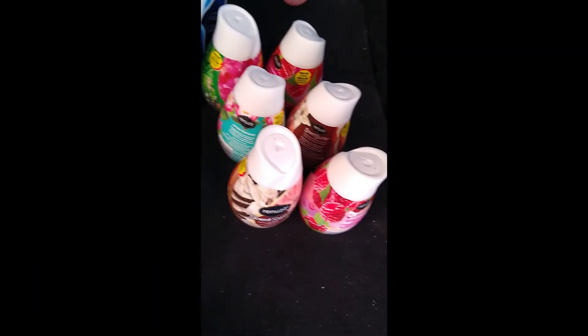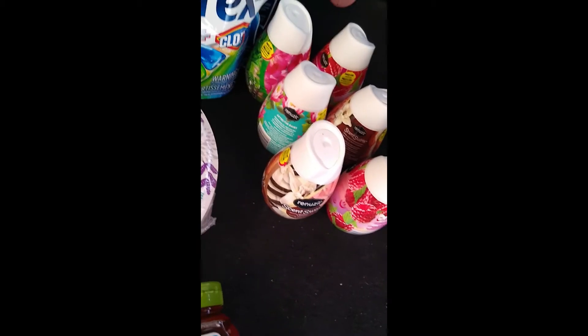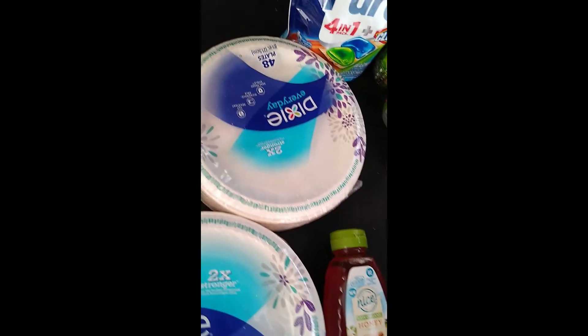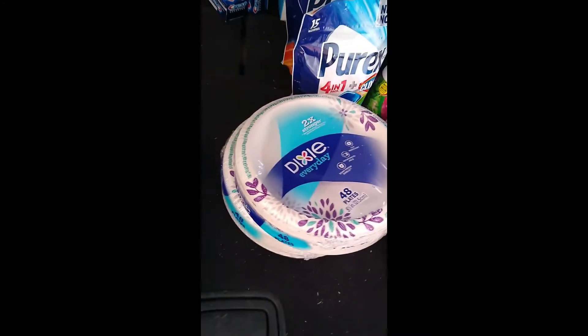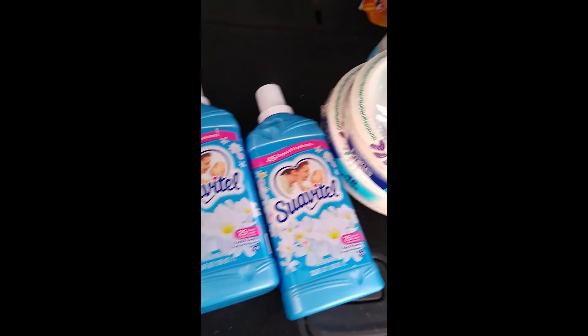That completes my Walgreens haul for this week. I do have a 10% off $35 threshold I'm not sure I'll use. If you got those boosters and were able to use them to get the things you want and need, I think that was great — thank you Walgreens for that. I hope this was helpful and I hope you have an amazing rest of your day. Bye!